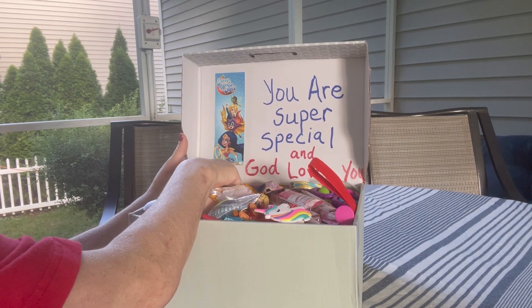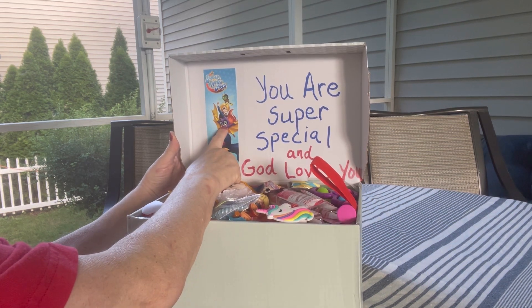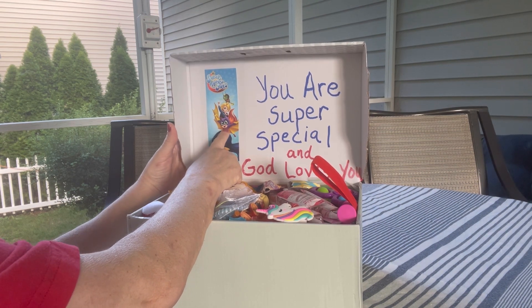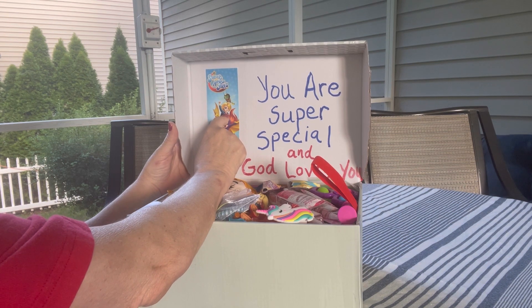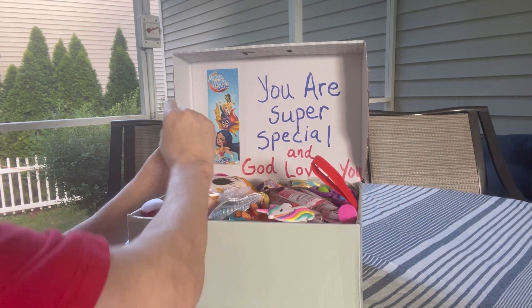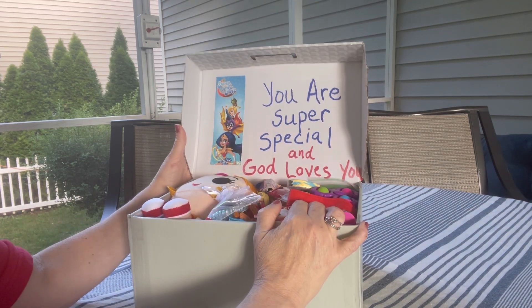Inside on the lid I adhered a piece of packaging from the underwear. There's Wonder Woman, Batgirl, Supergirl, and Bumblebee. I'm not familiar with Bumblebee, but anyway I also included the phrase: you are super special and God loves you.